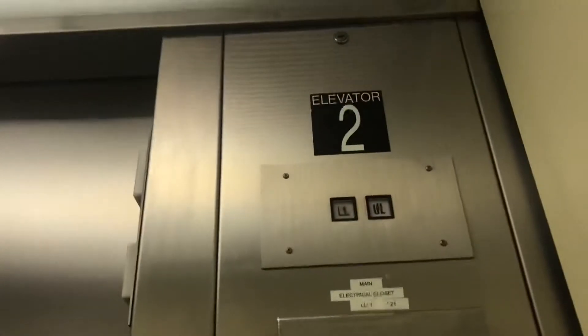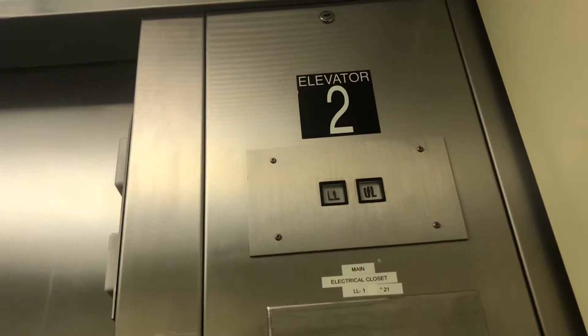Finally found the A-Series. This is elevator 2. Freight is car 3. Basic cab.